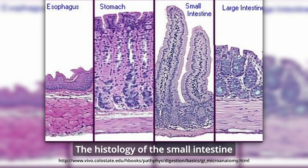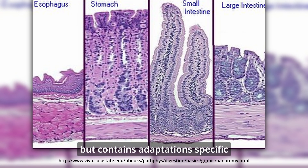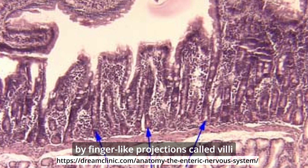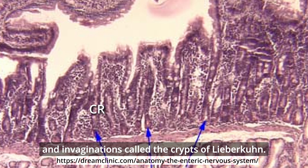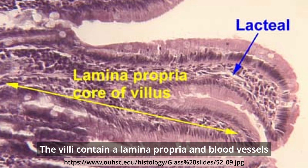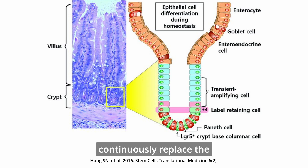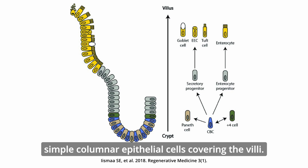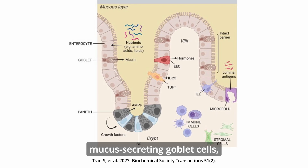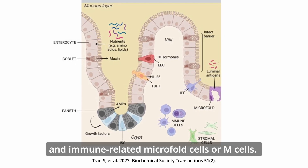The histology of the small intestine follows the same pattern as the rest of the digestive tract but contains adaptations specific to its primary role in absorption. The mucosa is characterized by finger-like projections called villi and invaginations called the crypts of Lieberkühn. The villi contain a lamina propria and blood vessels with a central lacteal. Stem cells within the crypts continuously replace the simple columnar epithelial cells covering the villi. The epithelium consists of enterocytes, mucus-secreting goblet cells, hormone-secreting enteroendocrine cells, and immune-related microfold cells, or M cells.